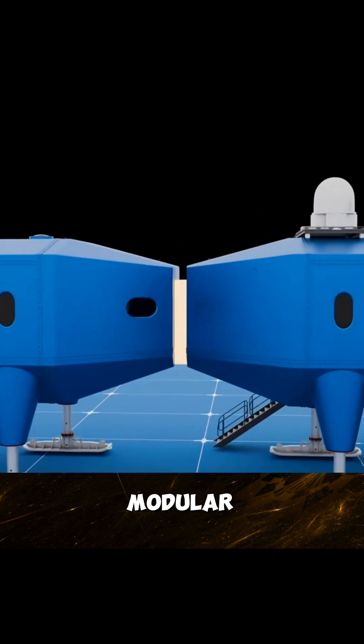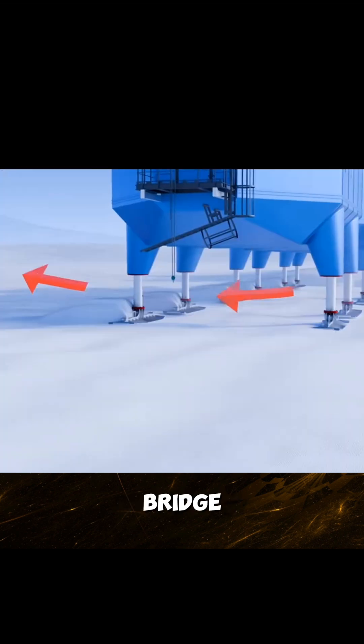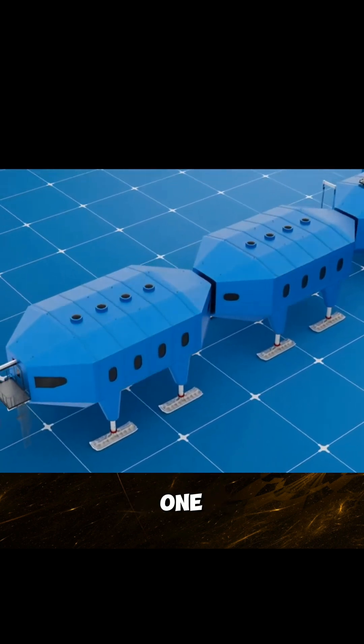The whole base adopts a modular block design, consisting of two self-contained platform groups connected by a bridge. Even in extreme situations, the station can keep operating for up to 10 months with only one remaining module.